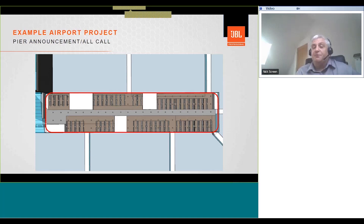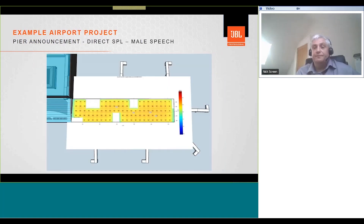Another important consideration when deciding upon zones is whether your system is public address only, or a combined public address and voice alarm system. If it's a combined system, you will need to coordinate the zoning of the PAVA system with the zoning of the fire alarm system. For more about DDA, there was a recent JBL learning session on the YouTube channel, and more DDA sessions are planned in coming weeks.